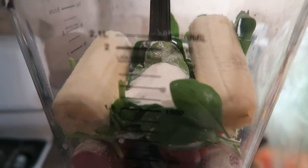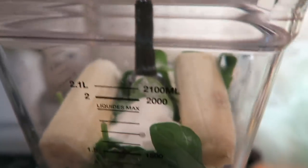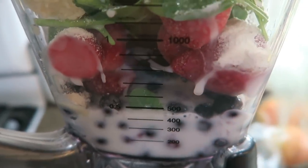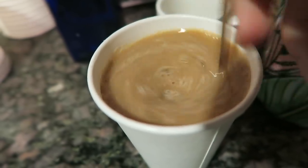For the smoothie: one banana, a handful of spinach, frozen blueberries, frozen strawberries, two scoops of Vital Proteins, three-fourths of a cup of almond milk, and two drops of lemon essential oil. Blend it up!